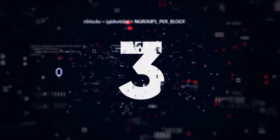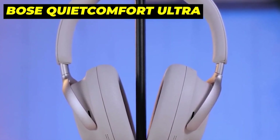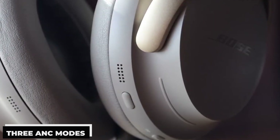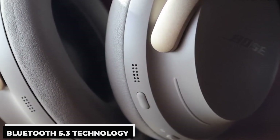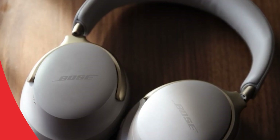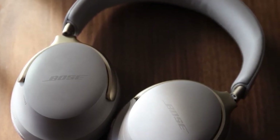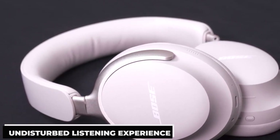Number 3: Bose QuietComfort Ultra. In my opinion, these are the best all-around noise-cancelling headphones. Top-tier noise-cancelling headphones with three ANC modes, enhanced ANC, immersive high-quality audio, and Bluetooth 5.3 technology, the Bose QuietComfort Ultra elevates noise cancellation to a whole new level. Their expertly designed active noise cancellation technology effectively eliminates external noise, guaranteeing an undisturbed listening experience.